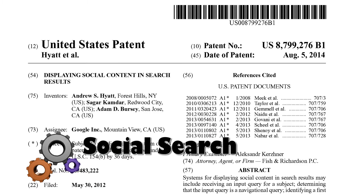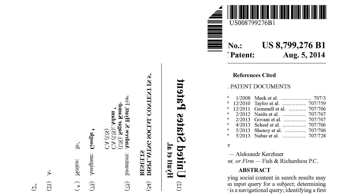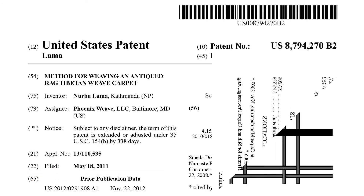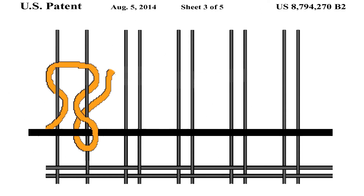Facebook is a closed system for now, but Google wants to display social content in their search results, as described in this patent. Also published this week: a patent teaching a method for weaving a Tibetan weave carpet.